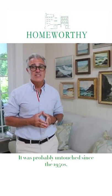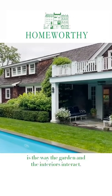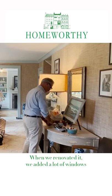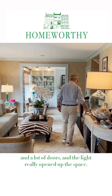It was probably untouched since the 1950s. The best part about the home is the way the garden and the interiors interact. When we renovated it, we added a lot of windows and a lot of doors, and the light really opened up the space.